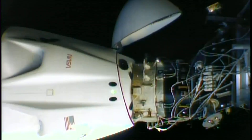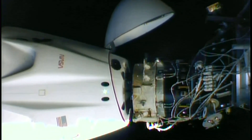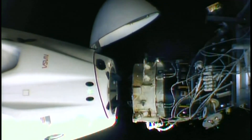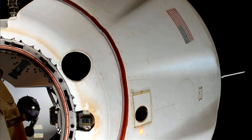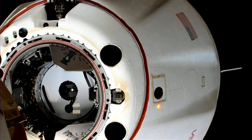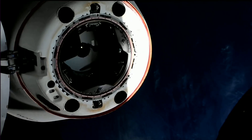Standing by for physical separation. All hooks open. Depart Burn 1 has fired. Dragon Endurance undocked — 262 statute miles over the Coral Sea. Dragon, SpaceX on the big loop. Separation confirmed.